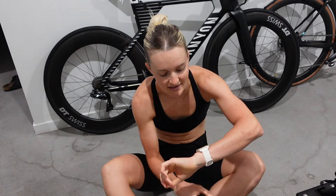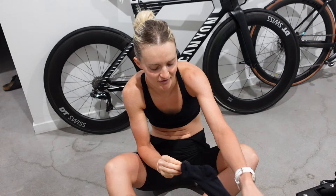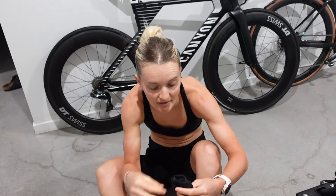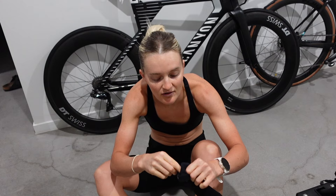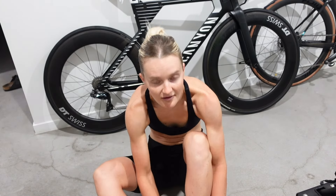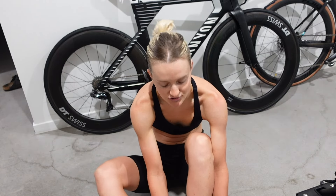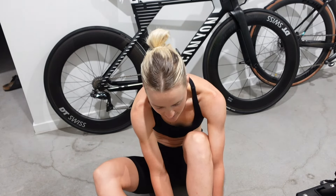Good morning everybody. It is Thursday, today it's 10 to 5. I did wake up at 4 and got out of bed at 4:20, so I have no idea what was happening between 4 and 4:20, but I am fed, dressed, and it is time to jump on the trainer for the bike session this morning.